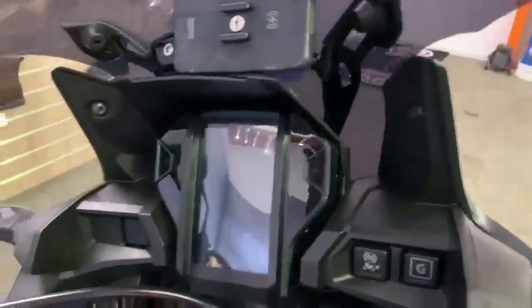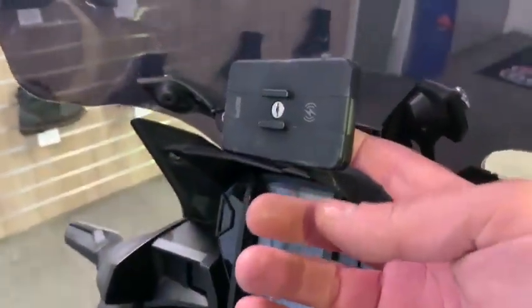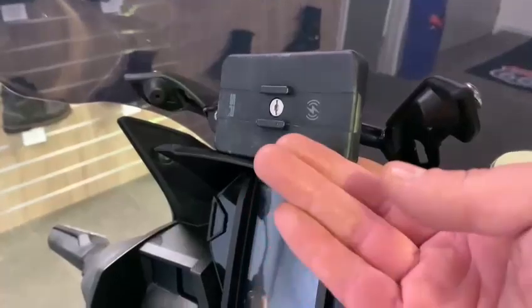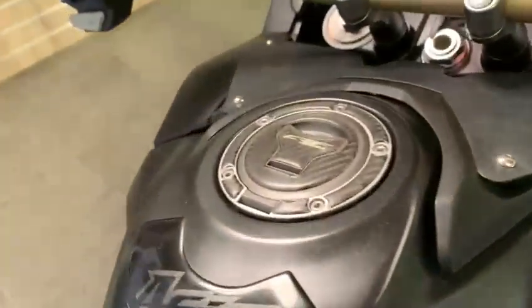All the dash is good. The tank is really nice.